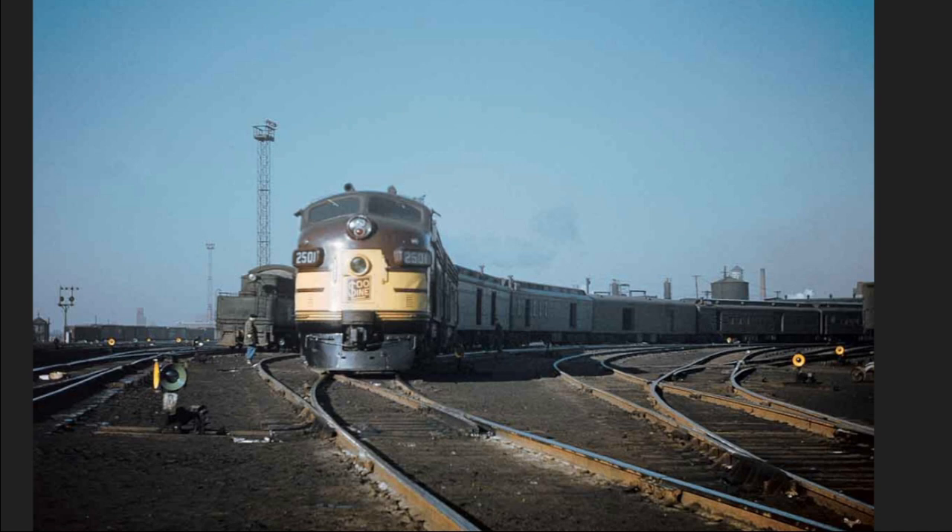They had three named trains in their system. They had the Laker from Minneapolis to Duluth and Ashland, Wisconsin. The Soo-Dominion ran from Chicago to Vancouver via Winnipeg — at various points this only ran during the summer, or at least the Canadian connection was only available in summer. The Dominion was the secondary train to Canadian Pacific's flagship, the Canadian.